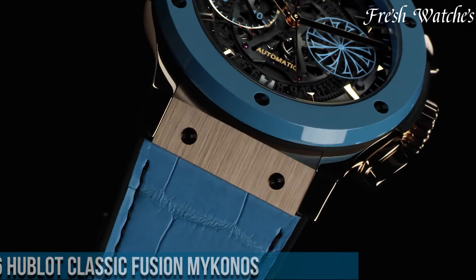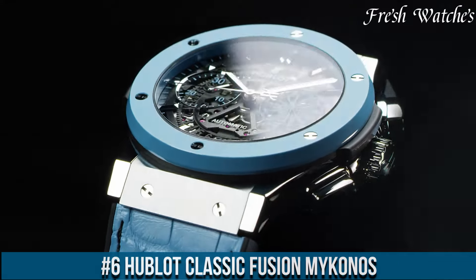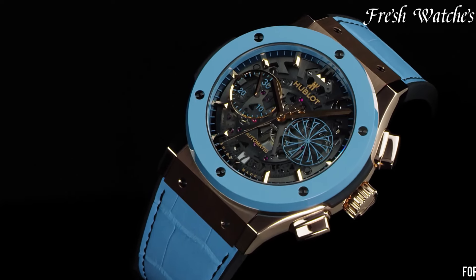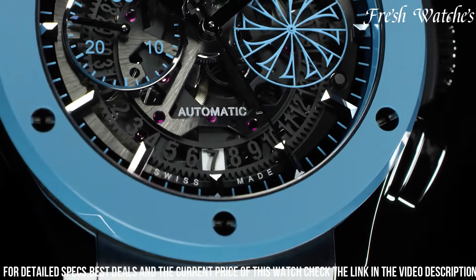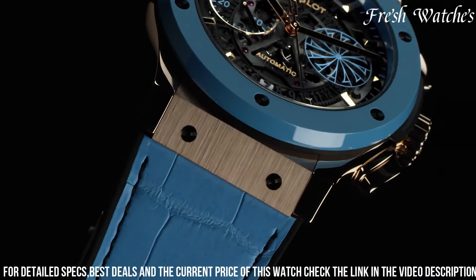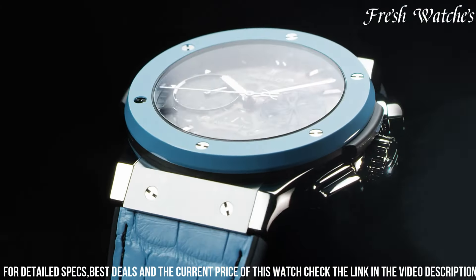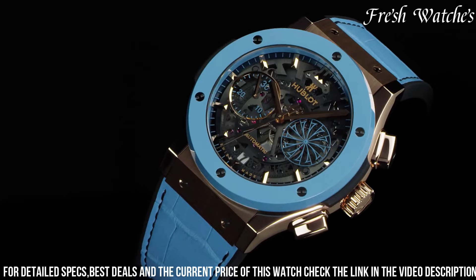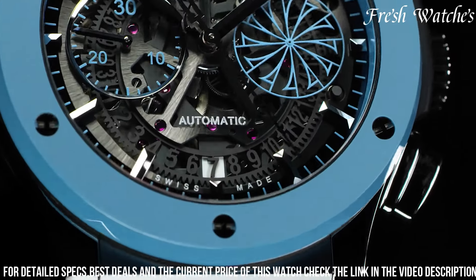Number 6. Hublot Classic Fusion Mykonos — a tribute to elegance and the allure of the Greek island. This timepiece embodies Hublot's dedication to luxury and style. The 45mm titanium case, adorned with a captivating blue ceramic bezel, perfectly complements the Mykonos-inspired dial. The sunray blue dial, adorned with the iconic Mykonos windmills at 3 o'clock, exudes a sense of exclusivity. Powered by the Hub 1112 automatic movement, it ensures precise timekeeping. The blue rubber and alligator leather strap offer a blend of comfort and style, with water resistance up to 50 meters.